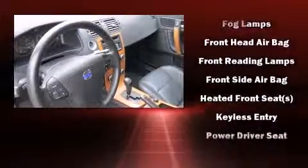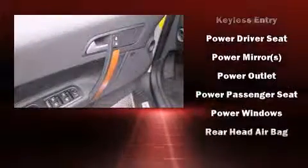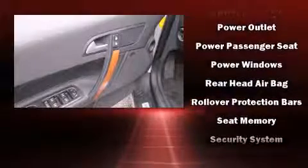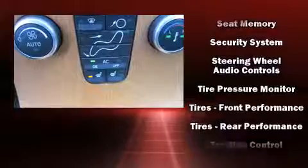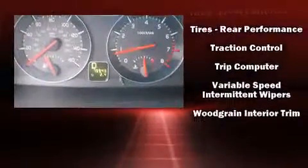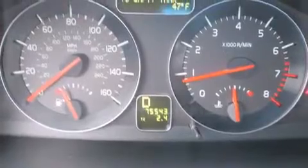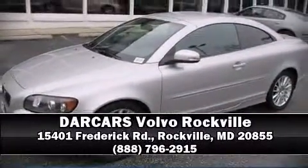Volvo also prioritized safety and security by including dual front impact airbags, head curtain airbags, integrated rollover protection, anti-whiplash front head restraints, a panic alarm, and four-wheel disc brakes with ABS. Our sales staff will help you find the vehicle you've been searching for — come on in and take a test drive.